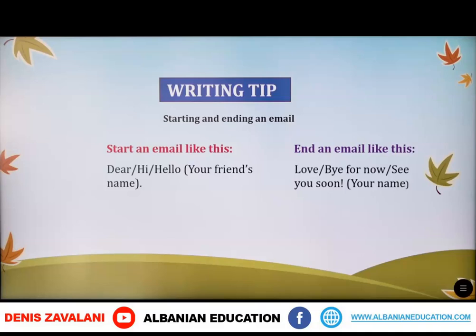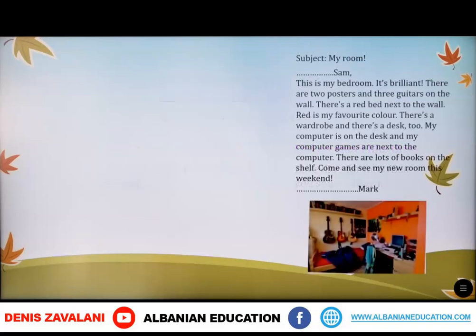Next we have a text where we have to identify a word to start and a word to end an email. We have 'Hello Sam' at the start and 'See you soon, Mark' at the end. Let's read the text: 'Hello Sam, this is my bedroom. It's brilliant. There are two posters and three guitars on the wall. There's a red bed next to the wall. Red is my favorite color.'